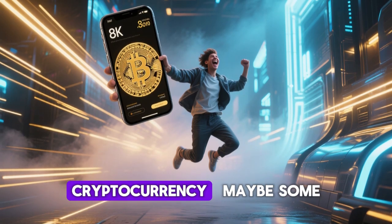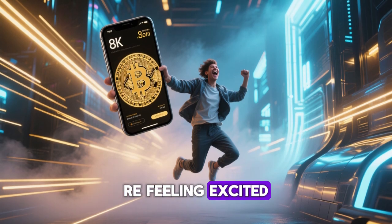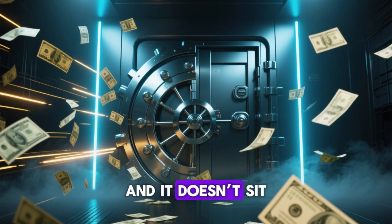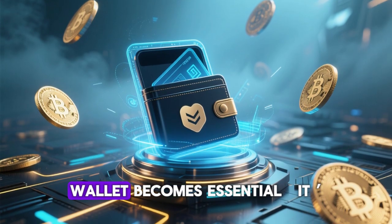Imagine you've just earned your first cryptocurrency, maybe some Bitcoin or Ethereum, and you're feeling excited. But then the big question hits you: where do you actually keep it? You can't hold it like cash, and it doesn't sit in a bank account. This is where the concept of a crypto wallet becomes essential.